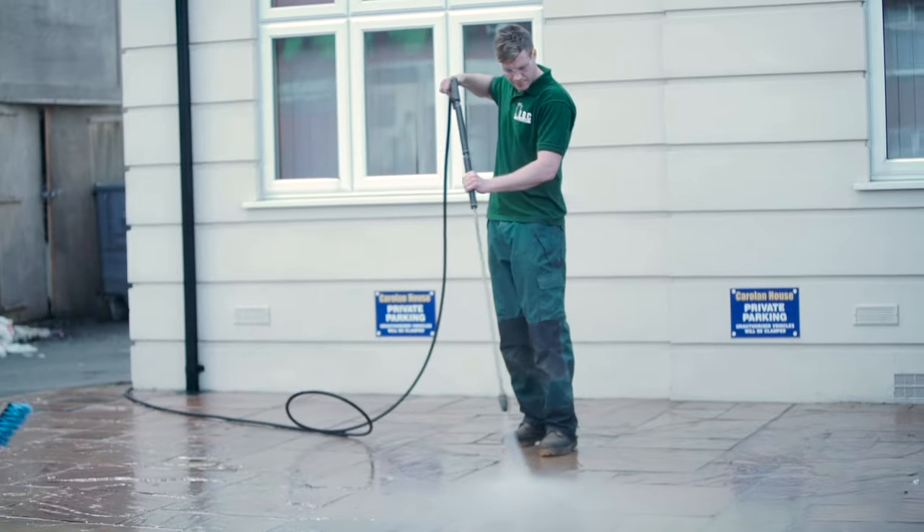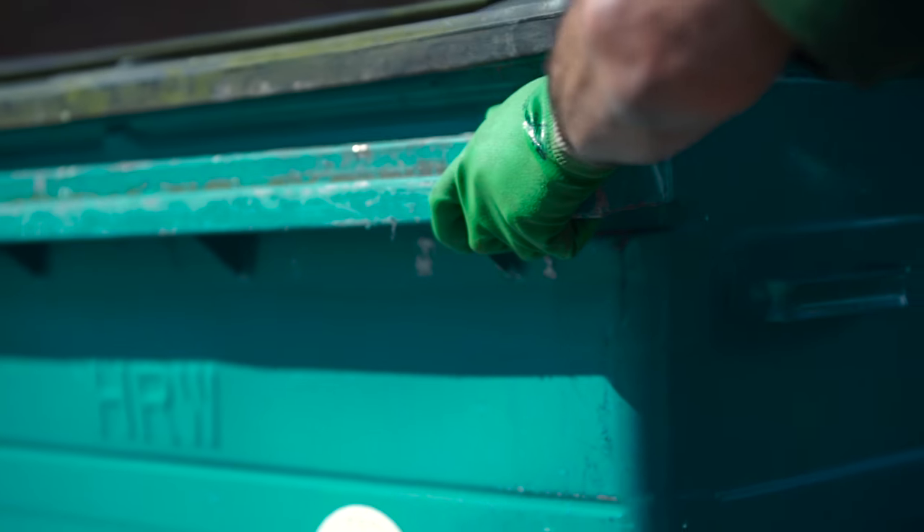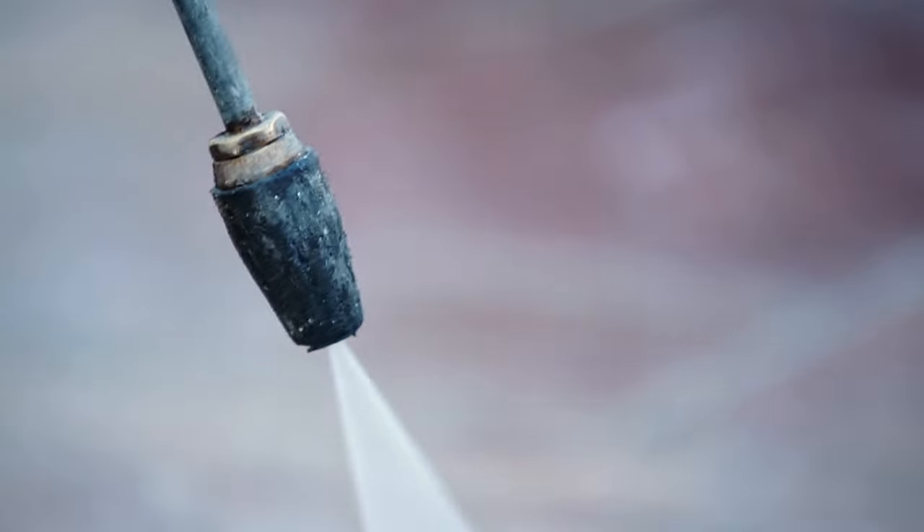Our company's belief is that our customers' needs are of the utmost importance. Our entire team is committed to meeting those needs, and our mission is to offer you a service that is reliable, affordable, and to a very high standard.